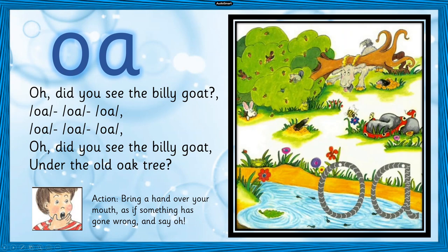Oh! Did you see the billy goat? Oh! Did you see the billy goat under the old oak tree?